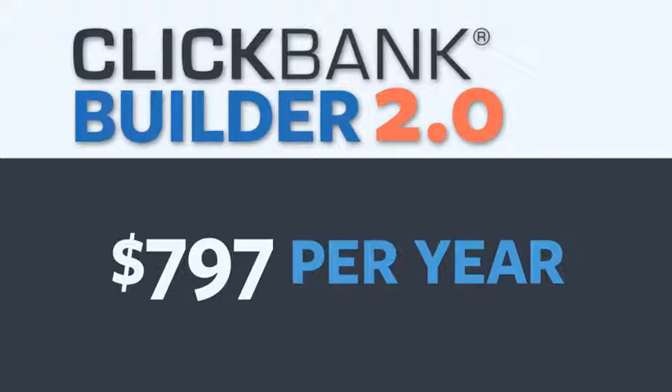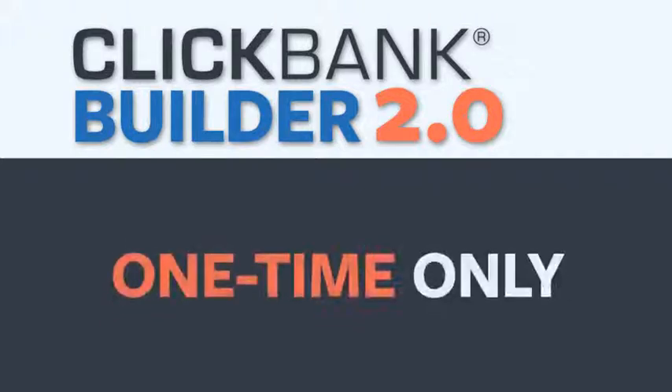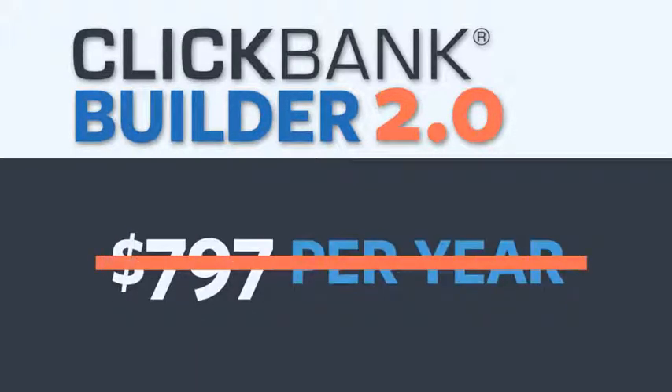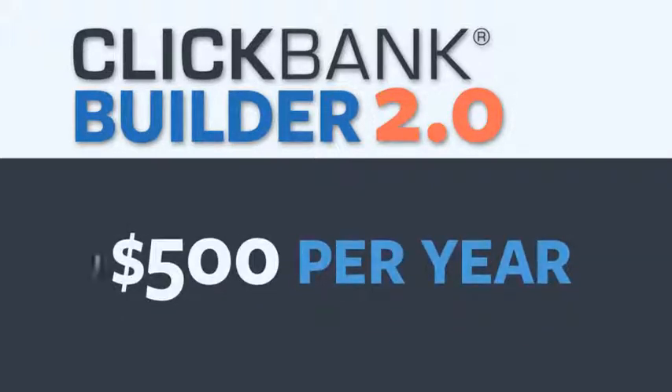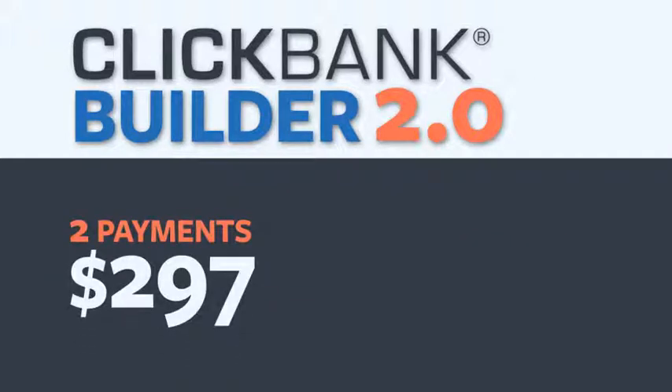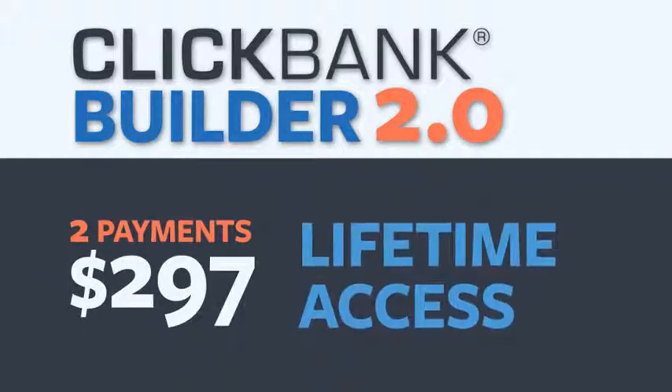However, as a brand new student of ClickBank University, for one time only, you can get access to the Builder for not $797 per year, or $750 per year, or even $500 per year. Actually, for just two payments of $297, you're going to get lifetime access to the Builder. It's all you need to start generating a life-changing income fast.